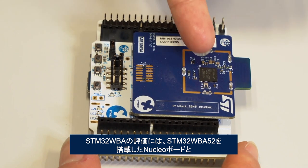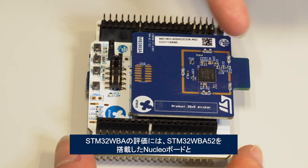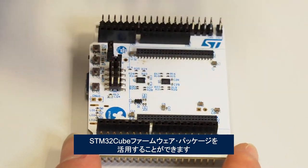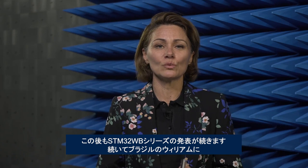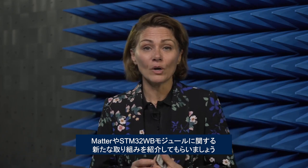The best way to get started with the STM32WBA is to grab the nucleo board featuring the WBA52 and download its CUBE firmware package. This is not the only announcement for the STM32WB series — to learn more about the exciting developments around MATTER and WB modules, let's talk with William in Brazil. Merci et au revoir!